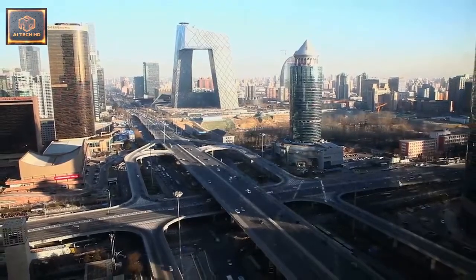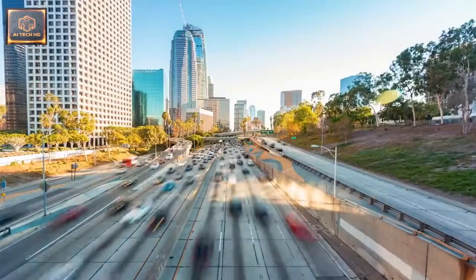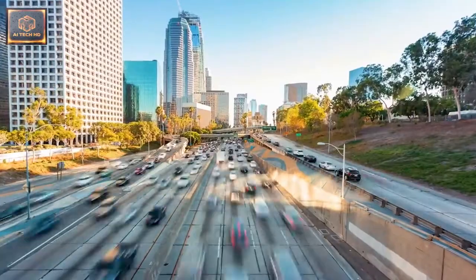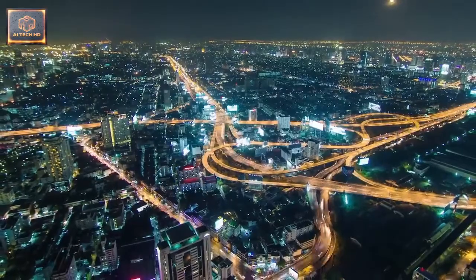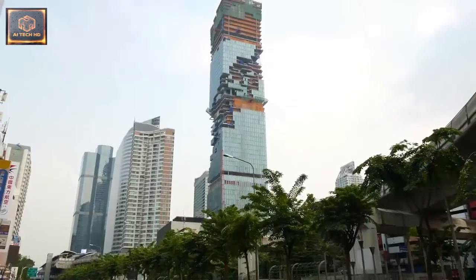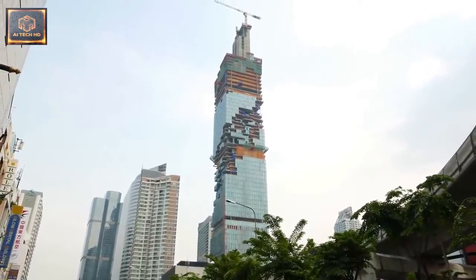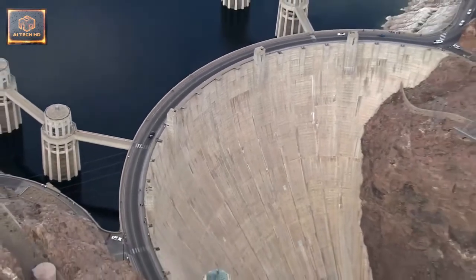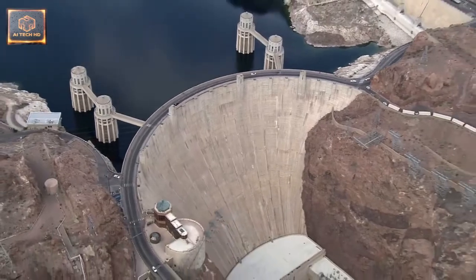The Global Road Network is one of the largest systems ever built by man. In the United States alone, the total length of roadway exceeds 6.6 million kilometres, enough to circle the Earth 165 times. While relatively simple to build as compared to other structures like skyscrapers or dams, the sheer scale of the global network makes road construction one of the largest sources of material consumption on our planet.